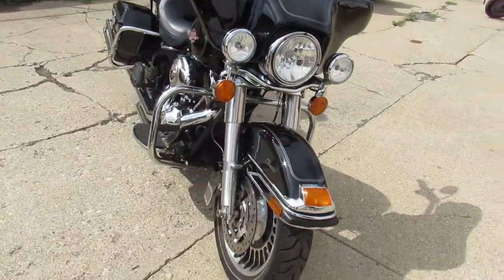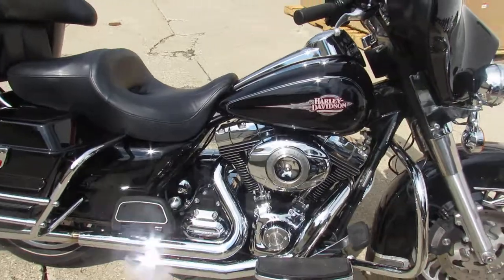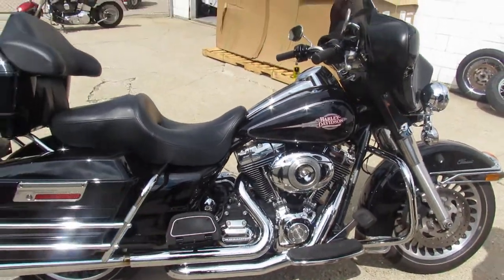Great bike for the money — that's an '09 electric ride, only $9,999. Give us a call, we'll get it done. It's 810-648-9500.